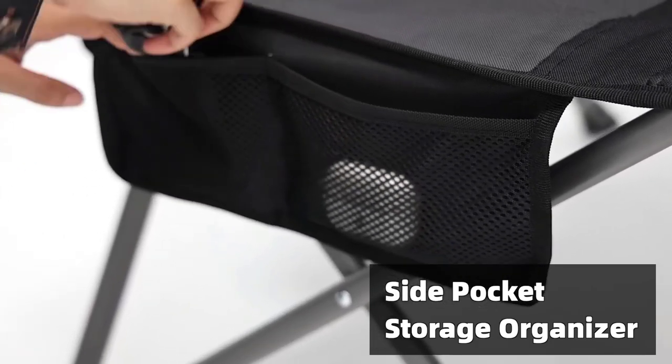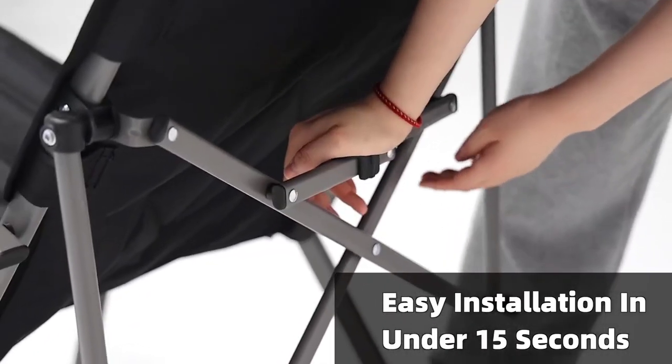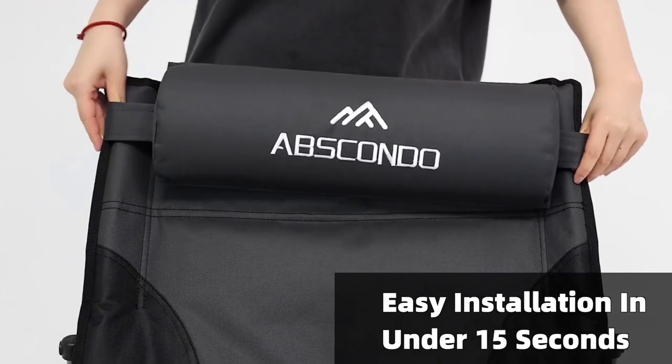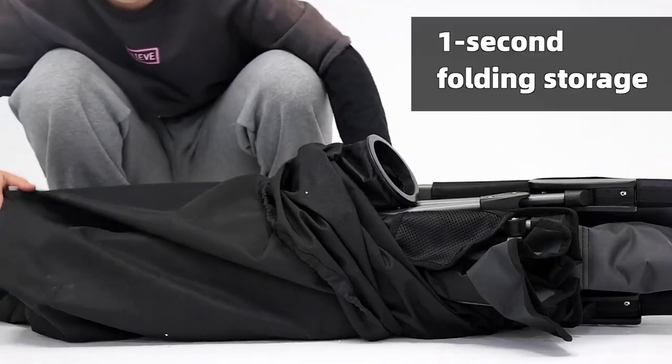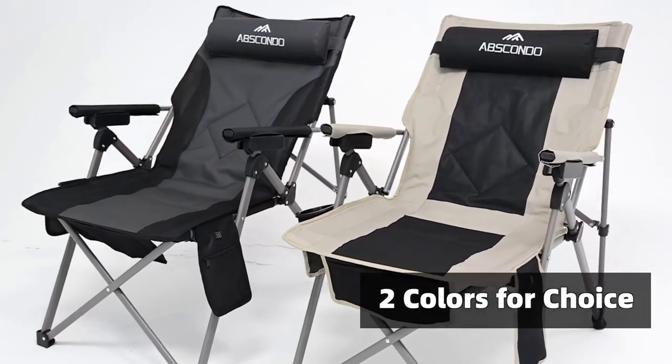With three mesh pockets and a convenient cup holder, you'll be able to access snacks, drinks, books, and more without the need to leave your seat. This revolutionary folding chair sets up within seconds. Despite its complex heating technology, there are no wires or complicated instructions — the simple installation will get you ready to relax by the fire in no time.